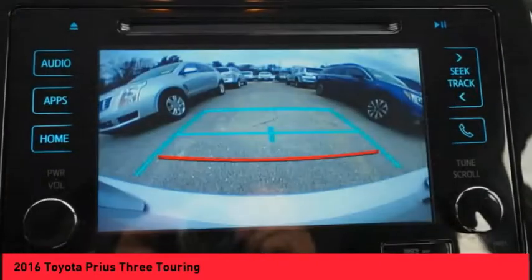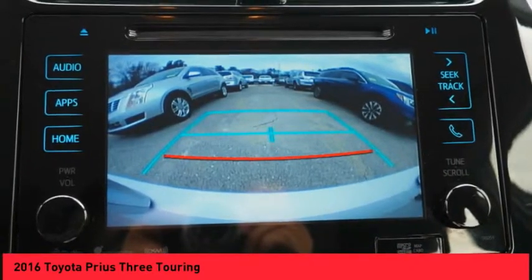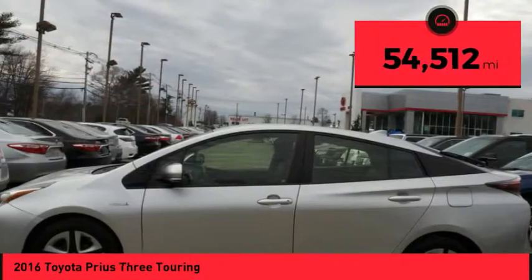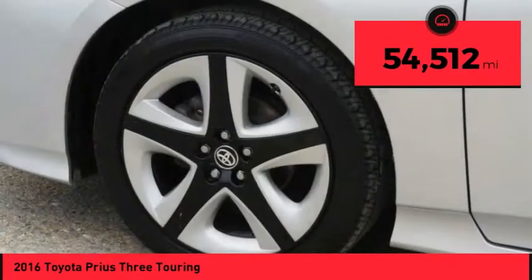One reason for its EPA-estimated combined 50 miles per gallon rating, and it is priced below $20,000. This vehicle has less than 55,000 miles.